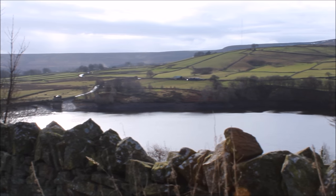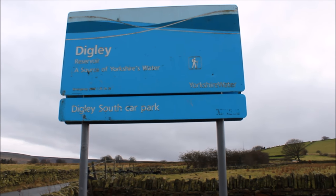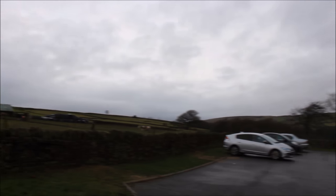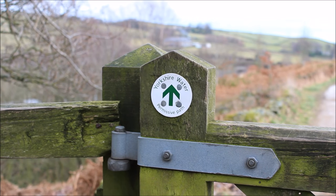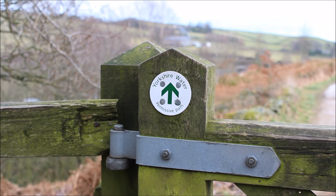At either end of the walk there are two car parks. According to the Peak District website, the distance of the walk is 8 kilometres and the difficulty rating is 1 out of 5. Estimated completion time is 2 hours and 15 minutes, and I would strongly recommend wearing sturdy walking boots and warm clothing.